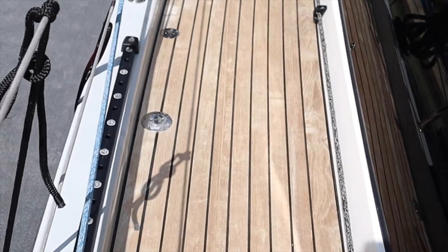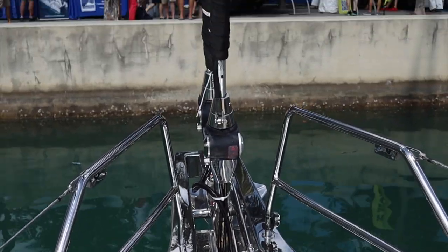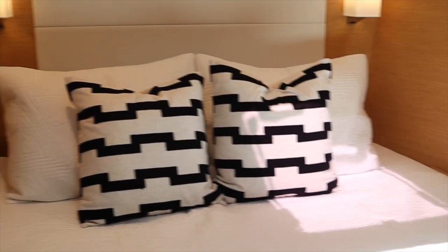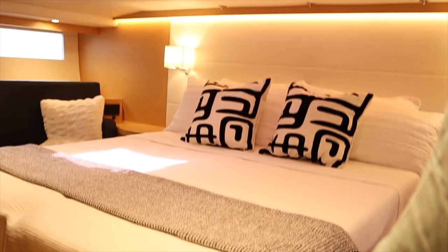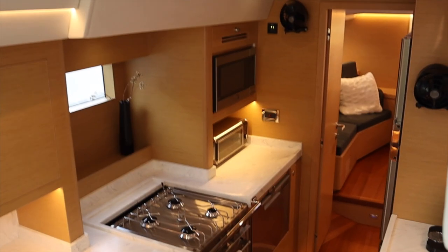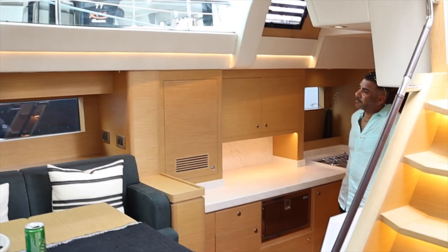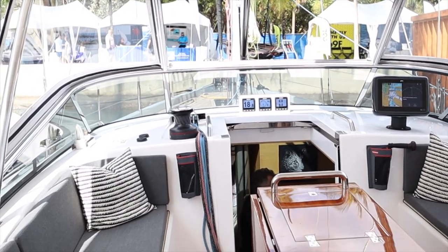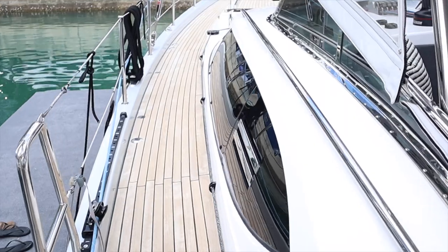Legendary Hylas yachts have been built by the Queen Long Marine Company in Taiwan since the 1970s. Hylas yachts are known for their strong seaworthy passage-making abilities with luxurious accommodations below. Cruising World Magazine named the new Hylas 57 overall winner of the 2022 Boat of the Year, as well as Best Full Size Cruiser of the Year for 2022. The interior is a stunning showstopper that exudes comfort, luxury, and class. The Hylas 57 is a truly awesome, luxurious, quality-built blue water cruiser that is intriguing, enticing, and expensive.